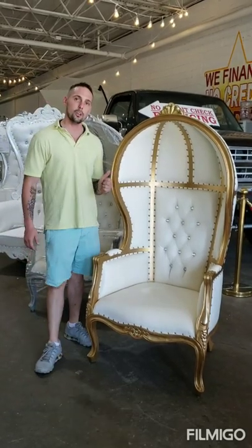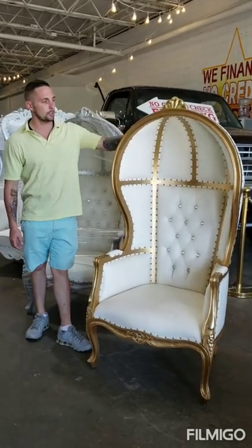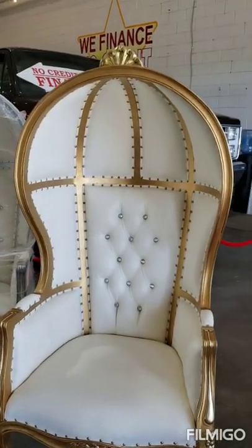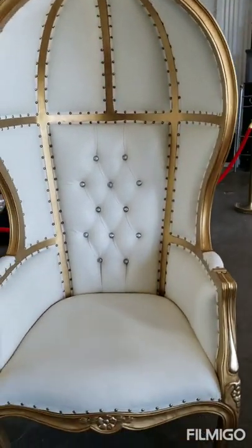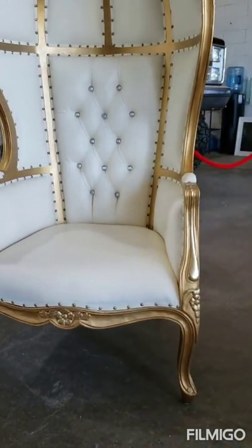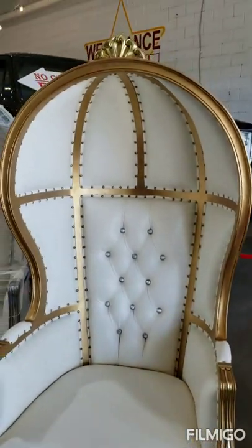I just wanted to let you know we've got a new load in. These are the very nice balloon chairs. They're solid wood mahogany. I've got white and gold available and also silver and white available. Every chair is hand carved made out of solid wood mahogany. They're very, very beautiful chairs.